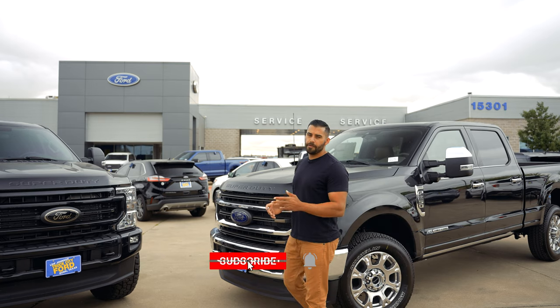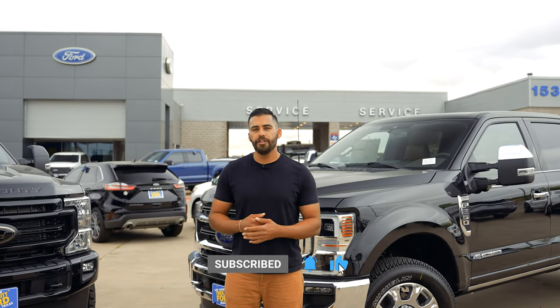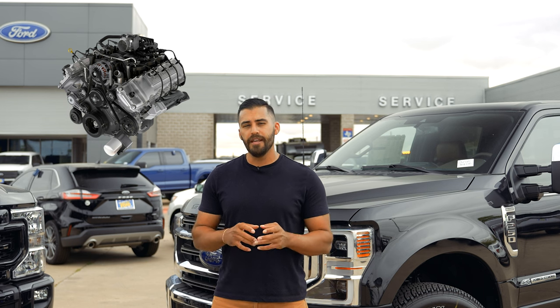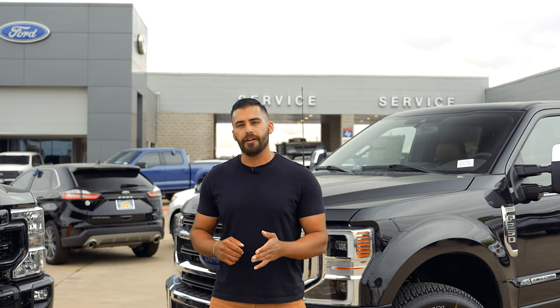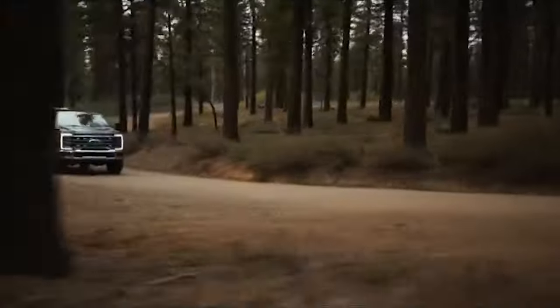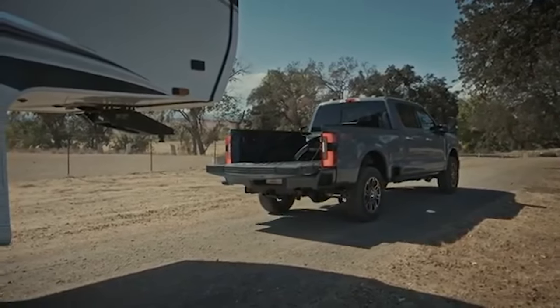For those of you that are not familiar with the 2023 updates, I will go through them now, starting with the four new engine options for the Super Duty. It's important to note that the 6.2-liter V8 gas option is no longer available for 2023, but there is a new 6.8-liter gas V8 option. The new 6.8-liter V8 gas engine will have plenty of low-end torque for hauling a payload or trailer.